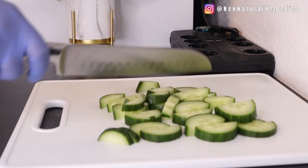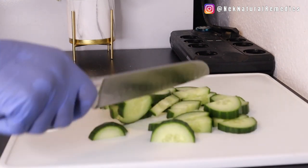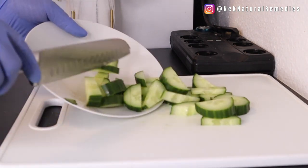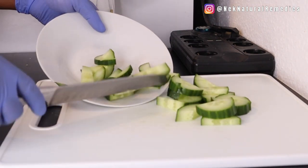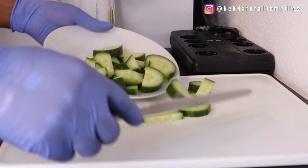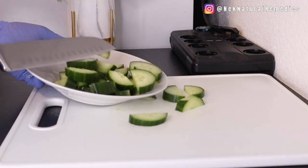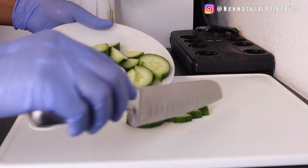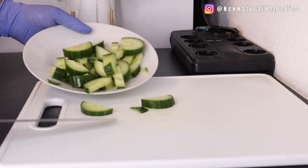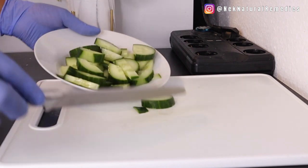Cucumber is one of those vegetables you really need to add to your diet if you want to lose weight, lose belly fat, or detox your body. It has antioxidants that help fight inflammation and maintain your weight. For this recipe, we are using half a cucumber — cut it and set it aside.